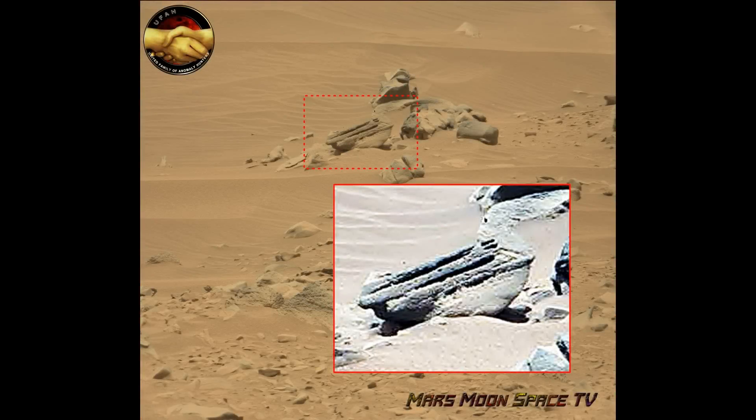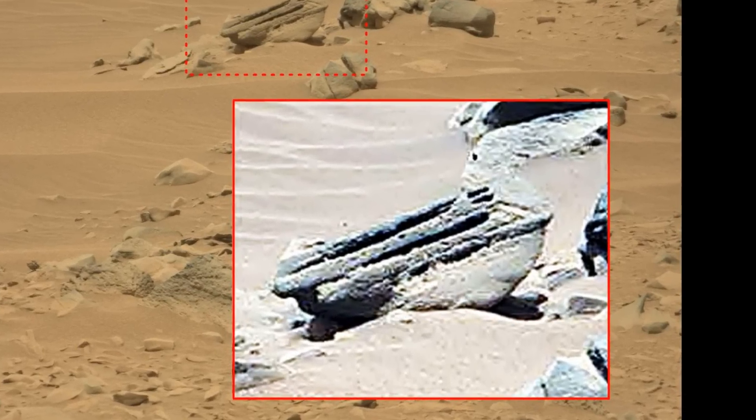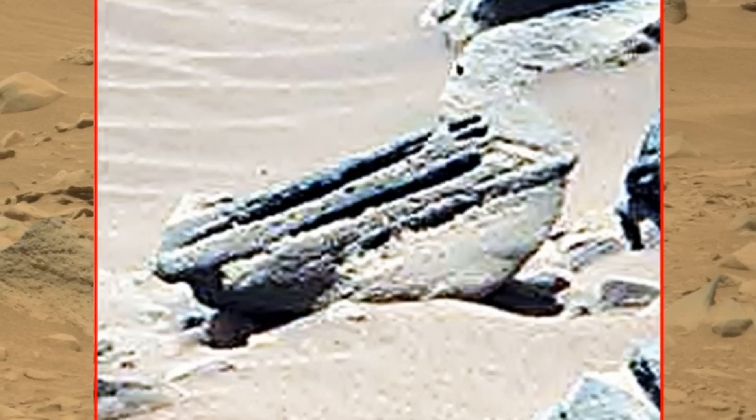Hi, this is Thomas from Marsmoonspace TV. I am having a deja vu here at show number 735.